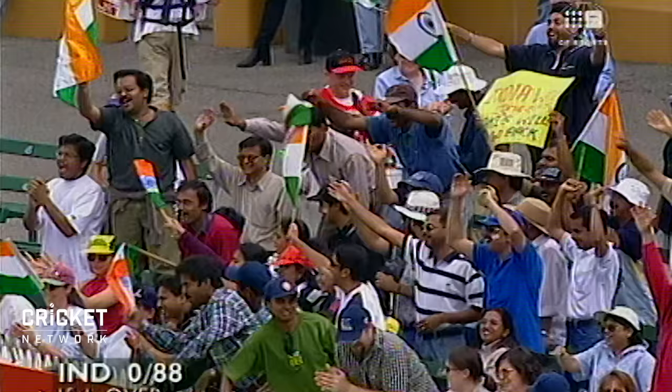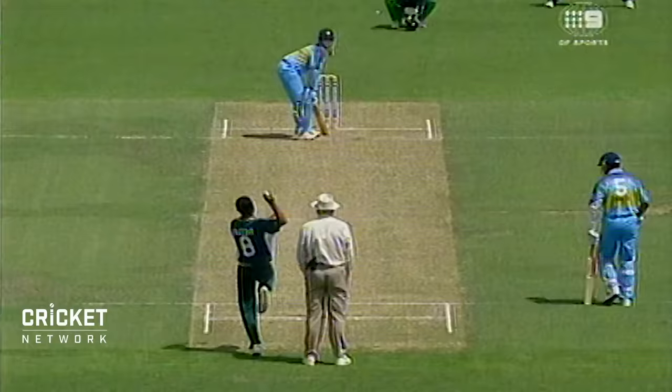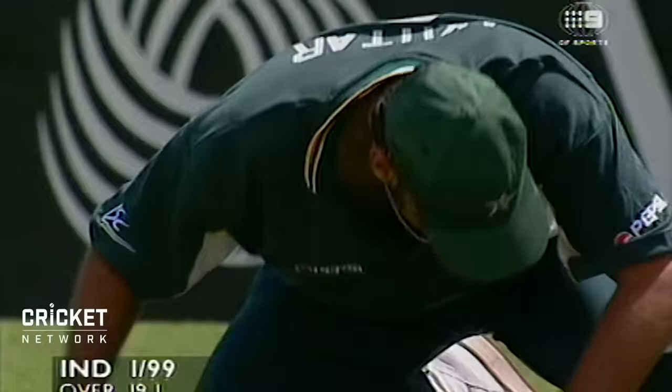Shorter boundaries on the sides here at the Adelaide Oval, and batsmen know about that. Good square-of-the-wicket players are very useful here. Nice, lovely to watch. Wasn't hit hard at all, it was just perfect timing. It's gone to what used to be the longest part of the ground, but they've put a rope in, and sometimes the rope itself can pose a problem or two.